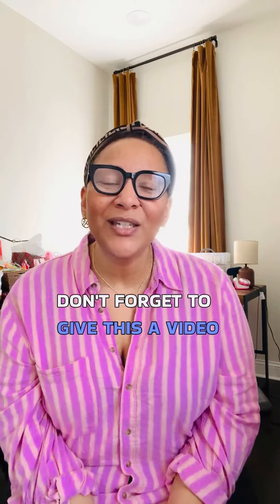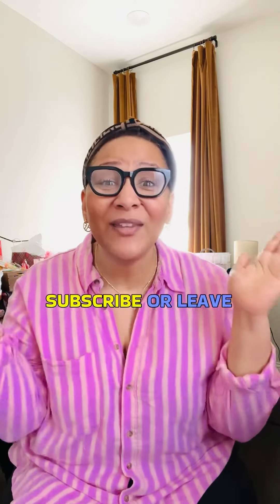I hope you find these tips helpful. If you did, don't forget to give this video a thumbs up and subscribe or leave a comment. Thank you for watching and I'll see you later.